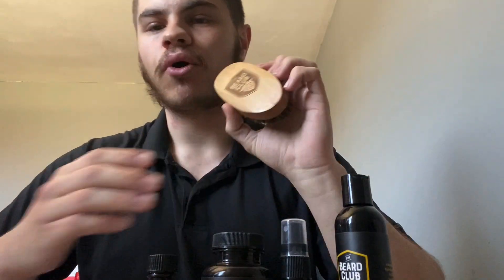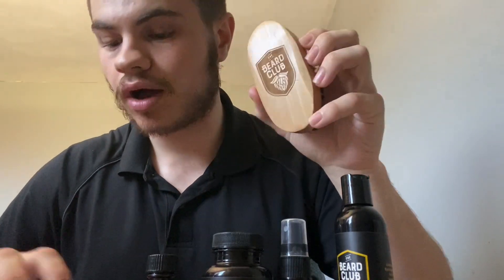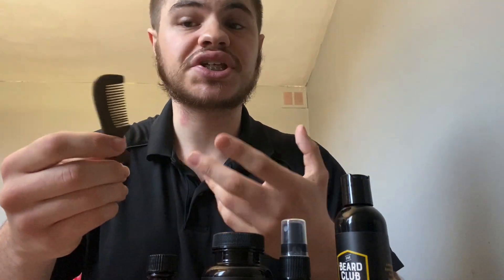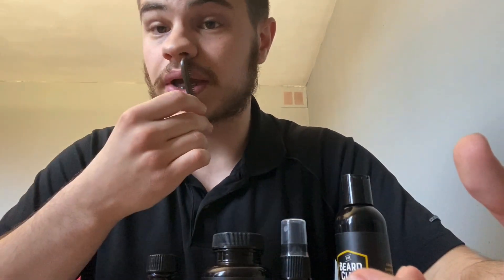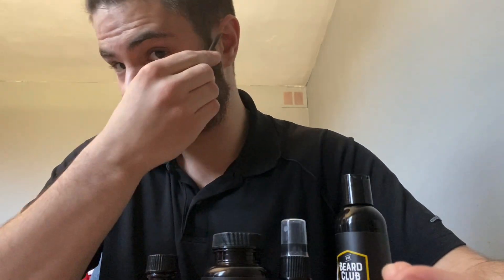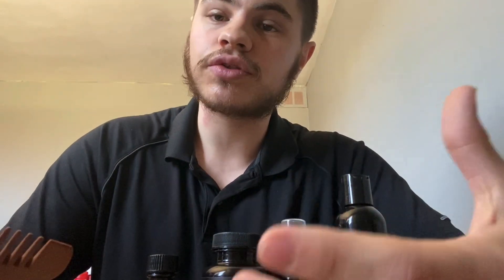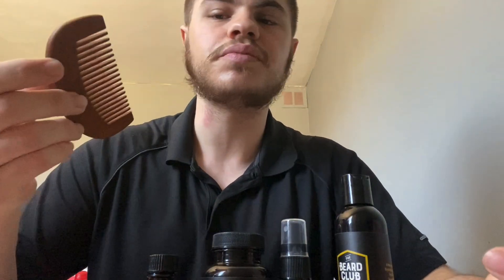For the combs, I liked the boar brush comb the most — it was probably the one I used most of the three. When I would spray and apply the oil and everything looked a little out of place, I would shape it how I liked, and when I came out of the shower I would brush with this. The mustache comb I used just for my mustache, but it could work for your sides too. As for the regular comb, I don't think I have enough facial hair to get full use out of it yet, but it'll be good to use later on.